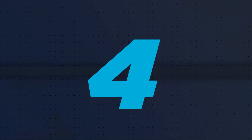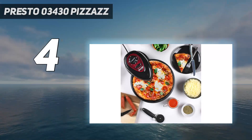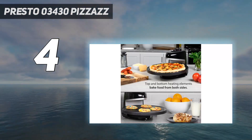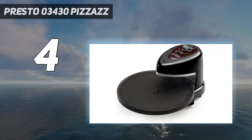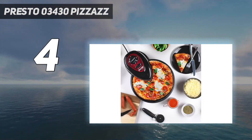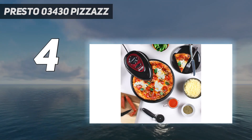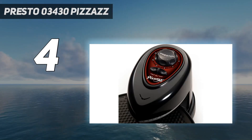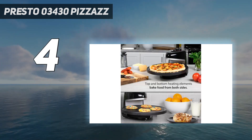Coming in at number 4: the Presto 03430 Pizzazz. If you prefer cooking your pizza indoors but don't want to heat up your oven and your kitchen, the Presto Pizzazz Plus rotating pizza oven does the job, and it's fun to watch. The major selling points of this model are its budget-friendly price and portability. The pizza tray rotates continuously to bake the pizza evenly without burning, and it heats from both the top and bottom, just not at super high temperatures.